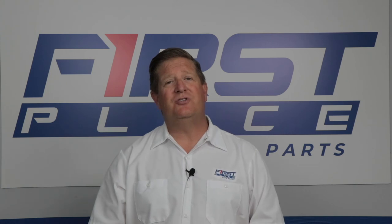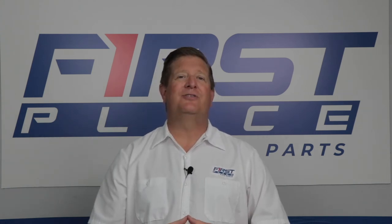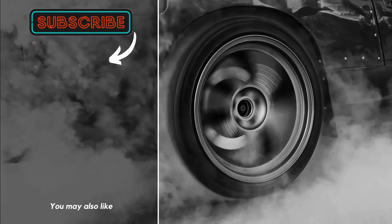Guys, I appreciate you watching this video. Hopefully you found it informative. Until next time, keep the hammer down and keep it between the guardrails.